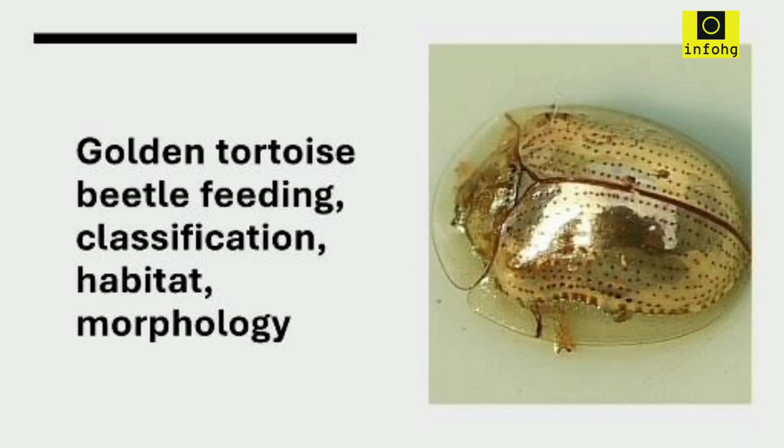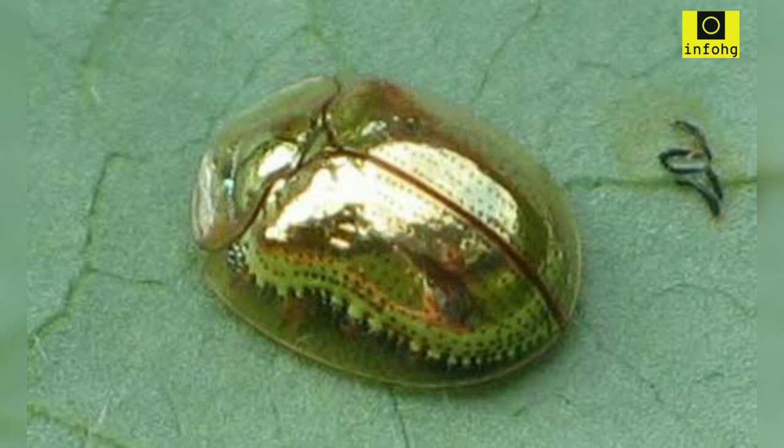The golden tortoise beetle, scientifically known as Charidotella sexpunctata, is a fascinating insect that belongs to the leaf beetle family Chrysomelidae. It is widely recognized for its stunning golden appearance and unique behaviors. Here, we will explore the characteristics and intriguing aspects of this remarkable beetle.